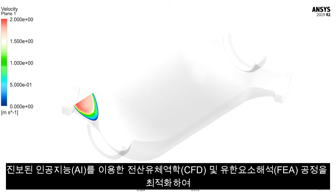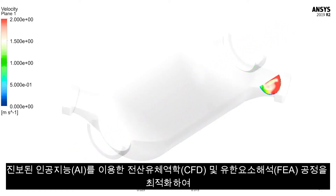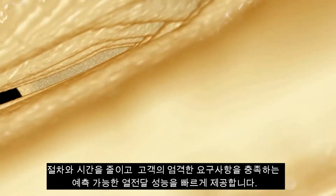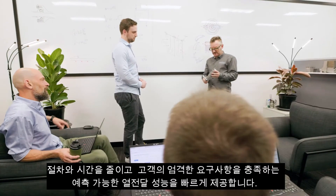Through advanced AI, our computational fluid dynamics and finite element analysis has been streamlined for rapid configurations, providing predictive heat transfer performance that meets exacting requirements.